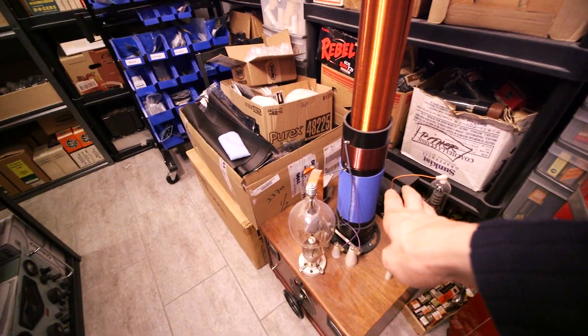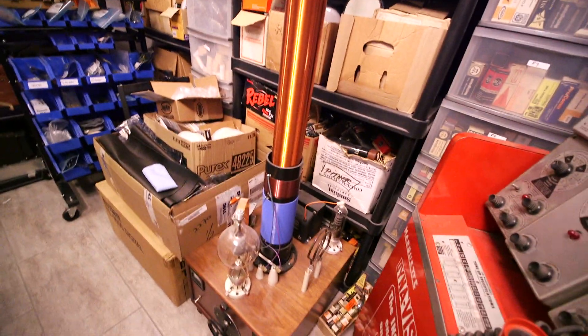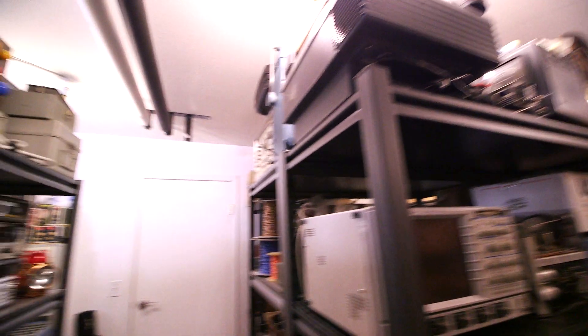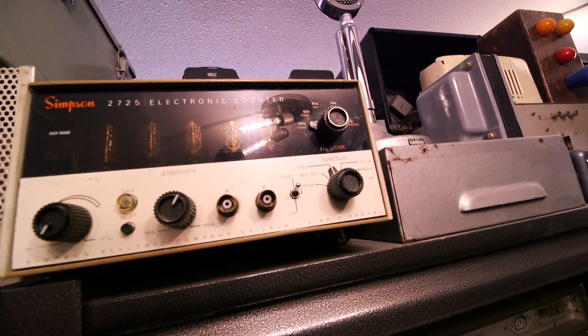A lot of people ask me what that coil is for on the side there — that is for a pickup. I can tilt that in or out, so that was to monitor what I was doing on an oscilloscope. People say, 'Why do you have a coil just hanging out there not connected to anything?' Well, remote pickup — that's all. And I think that's pretty much it. Nixie tube freak counter — we need a little project here.